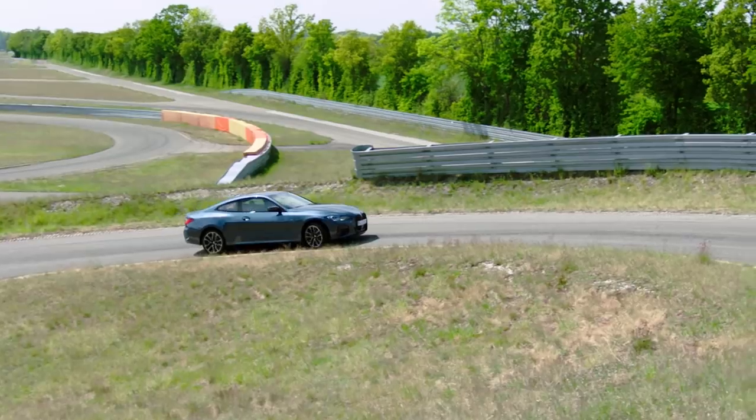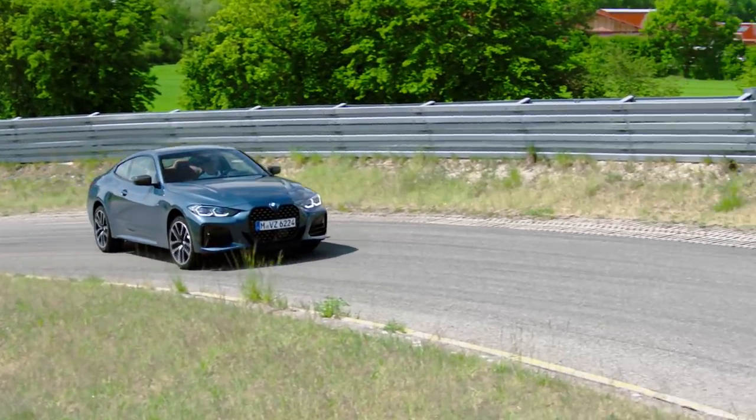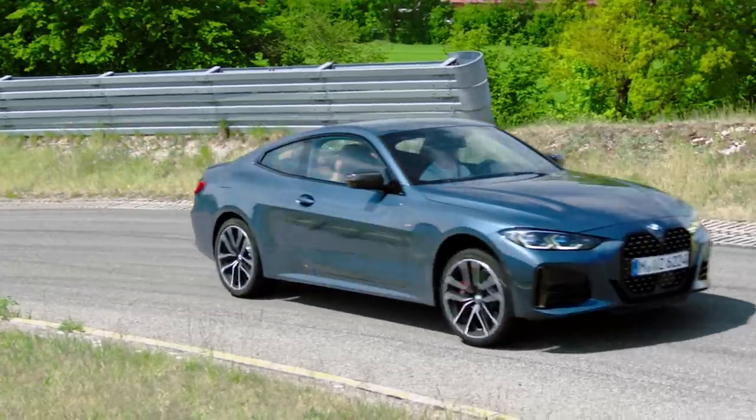That's a quick look at the all-new BMW 4 Series. A lot of the same features, horsepower, and engines that we saw in the 3 Series are here in this car.